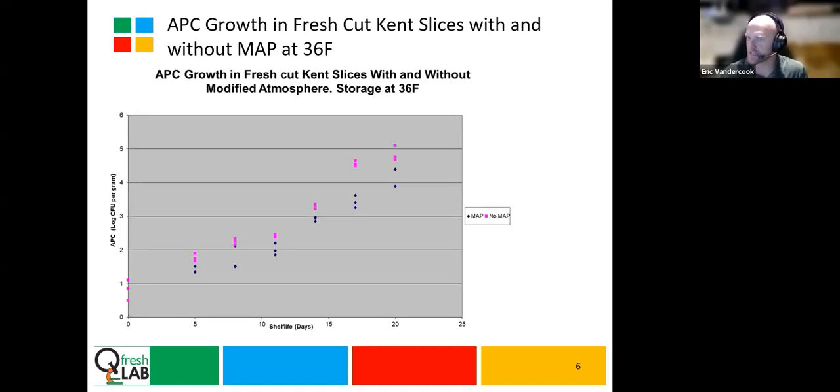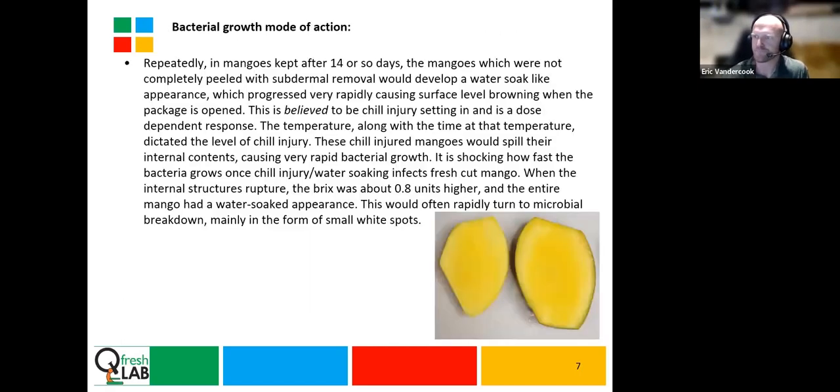Again, this is not food safety — this is general spoilage organisms and how they manifest on fresh-cut mangoes. The literature was pretty sparse on the mode of action inside of mangoes. What we found was that the starting bacterial loads were really, really low every time that we did our fresh cut. But what we did find was what I believe to be chill injury setting in later in shelf life.